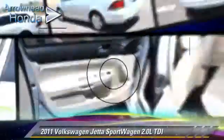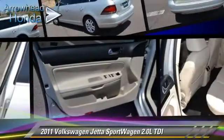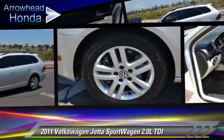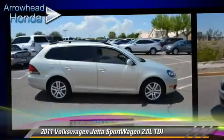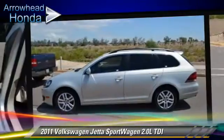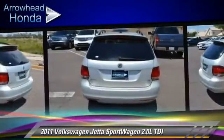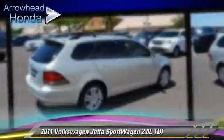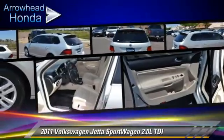The 2011 Volkswagen Jetta, powered by a turbo diesel 2.0-liter engine with a 6-speed automatic transmission. This vehicle, with fewer than 75,000 miles on the odometer, is well equipped. This Volkswagen features front-wheel drive, dual front airbags, and roof wrap.